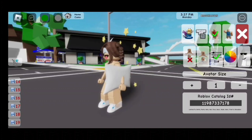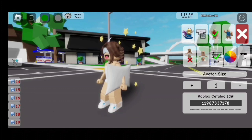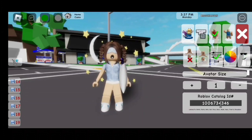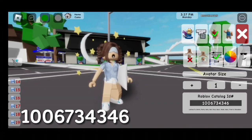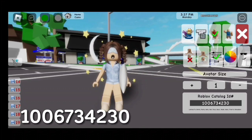Now for the pillow, the code is 11987337178. For the face, we are going to use this face. For this shirt, the code is 1006734346. For the shorts, the code is 1006734230.